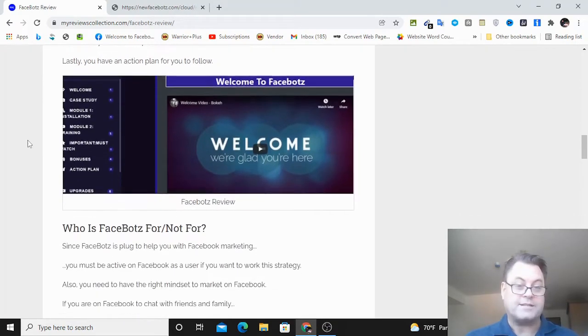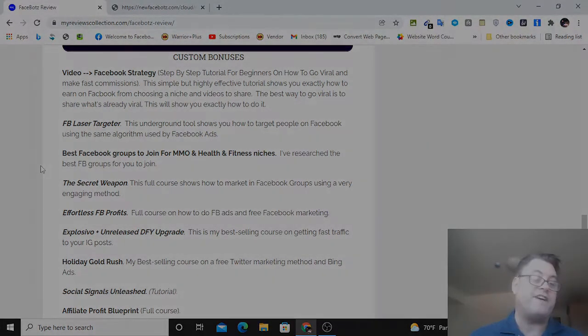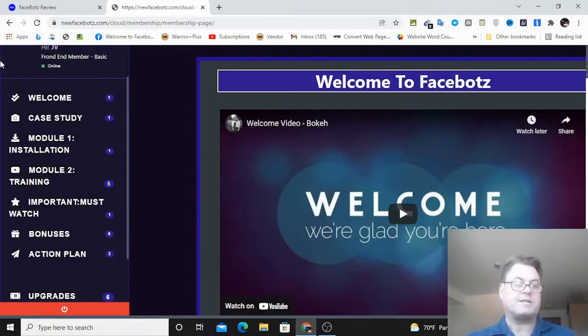As a special bonus I have for you some Facebook strategies that are really going to help you - first, a Facebook video strategy, as well as a Facebook laser targeter, which is a way to target people on Facebook using the same algorithm used by Facebook ads. This is a very powerful tool and a way to home in on the people on Facebook who are a good fit.